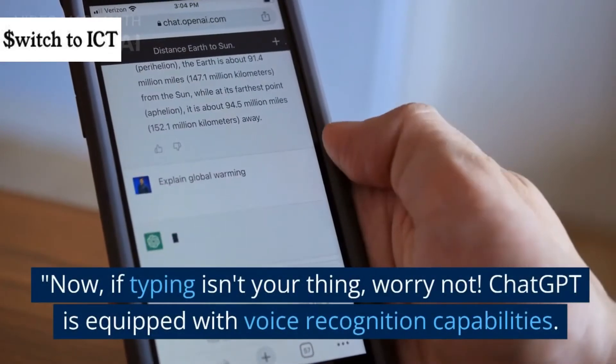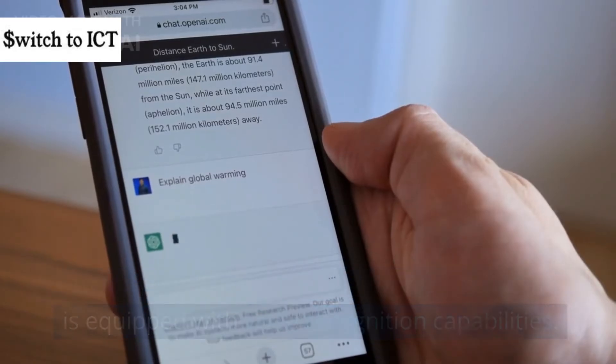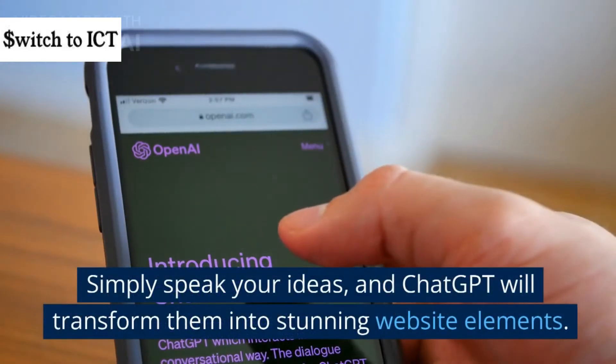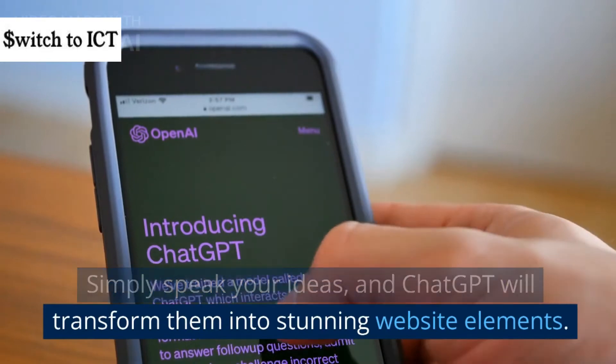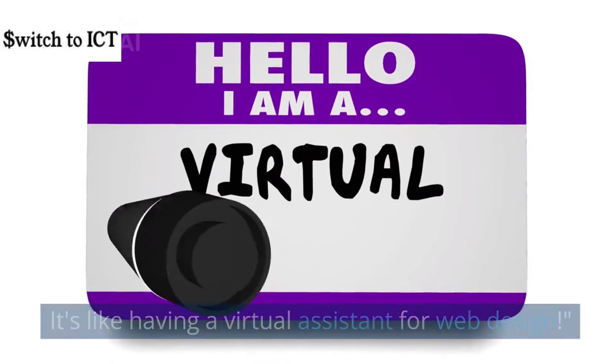Now, if typing isn't your thing, worry not. ChatGPT is equipped with voice recognition capabilities. Simply speak your ideas, and ChatGPT will transform them into stunning website elements. It's like having a virtual assistant for web design.